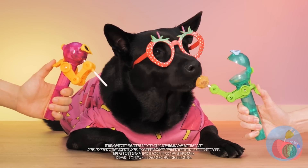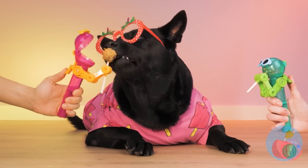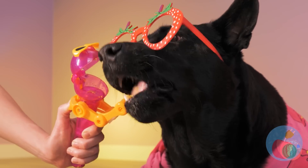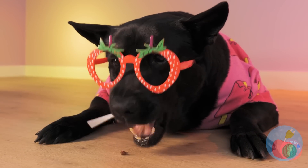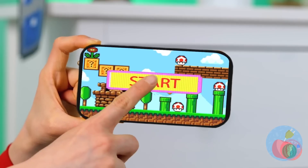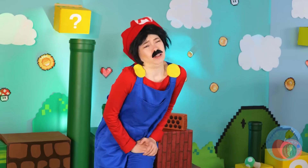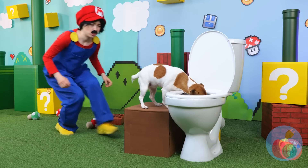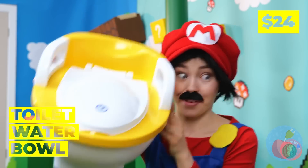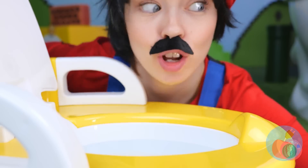A plumber's job is never done! Speaking of plumbing, it looks like it's occupied — he's gonna be a while. Unless we try out this brand new toilet water bowl! It's nice and fresh — anyone thirsty? Quick, before a line starts!